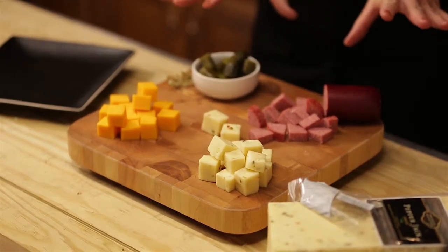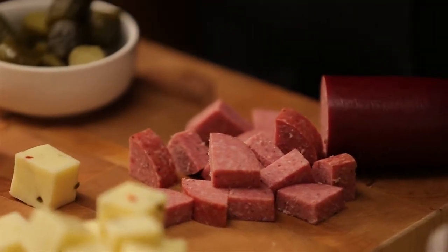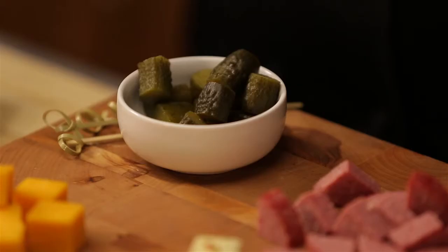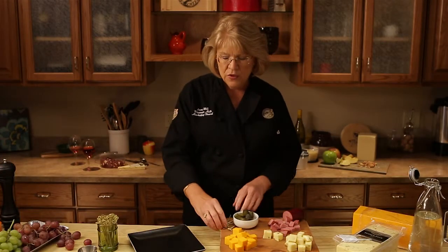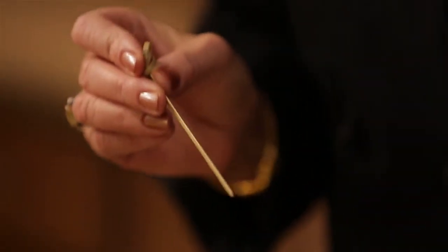But we're going to pair those with two wonderful flavors: beef summer sausage and a little slice of a sweet pickle. So you've got a little sweet snap in that combination. So how easy can this be? We're taking a little bamboo skewer and we're just starting at the top with one of the cheeses.